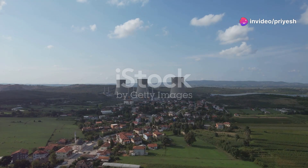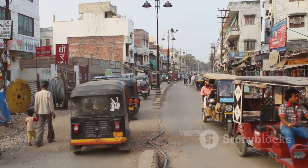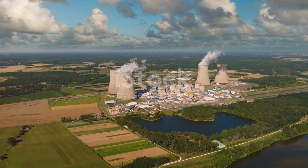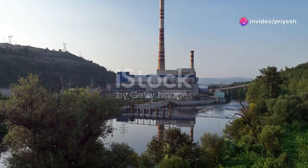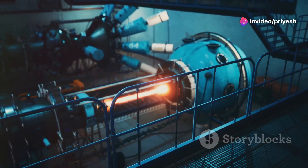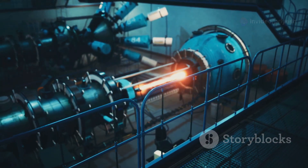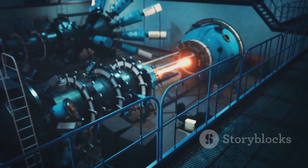India's energy future stands at the cusp of an energy revolution. As the world's most populous nation and a rapidly developing economy, India's energy demands are soaring. Traditional energy sources alone cannot meet this growing need. Nuclear energy, with its potential for clean and reliable power generation, is emerging as a key component of India's energy mix.